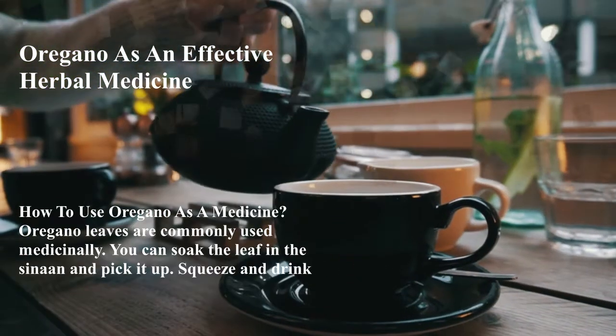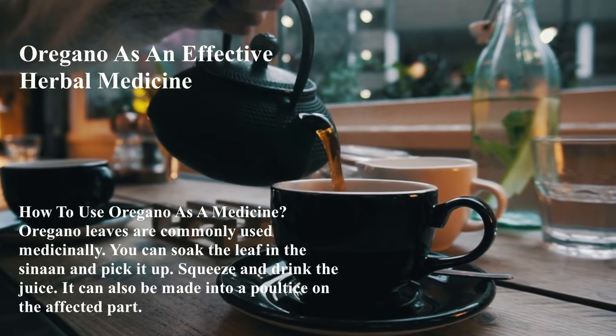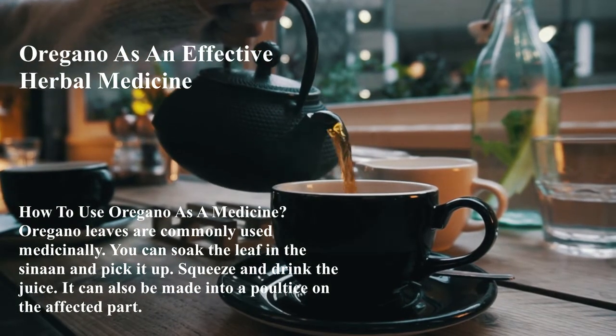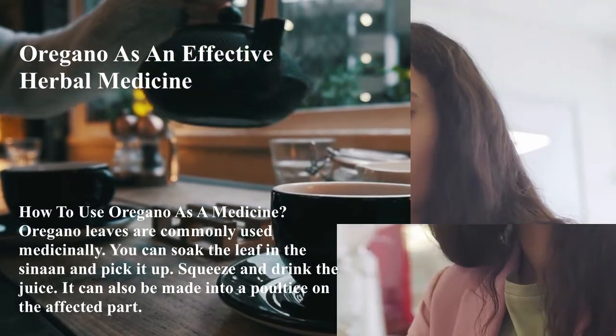How to use oregano as medicine: Oregano leaves are commonly used medicinally. You can soak the leaf and then pick it up, squeeze and drink the juice. It can also be made into a poultice applied on the affected part.